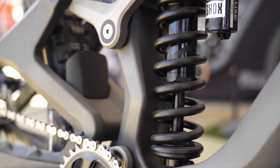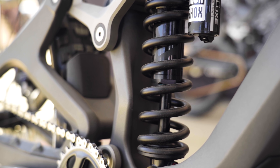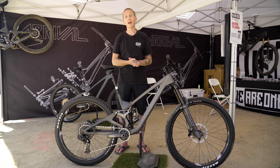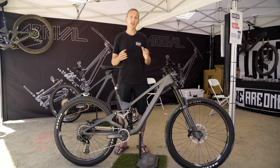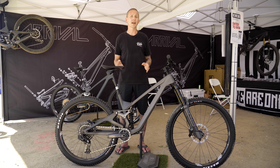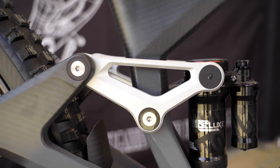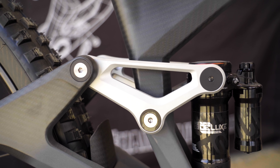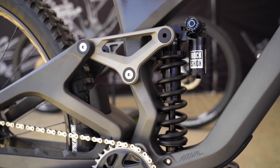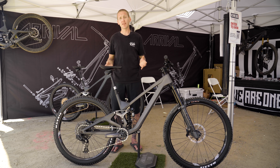Sticking on the rear suspension, this new longer travel 170 millimeter Arrival — I'm calling it the Arrival LT — they don't actually have a name for it yet. It uses a shock with 65 millimeters of stroke and you're running 30% sag on this bike with 170 mils of travel. Compare that to the first Arrival: it had 152 millimeters of travel and you were running 25% sag. So these two bikes are gonna ride very differently. We Are One is actually offering the links and the shocks separately, so if you picked up an Arrival already at 152 millimeters of travel and you want a shorter or longer travel one, you could make that conversion.